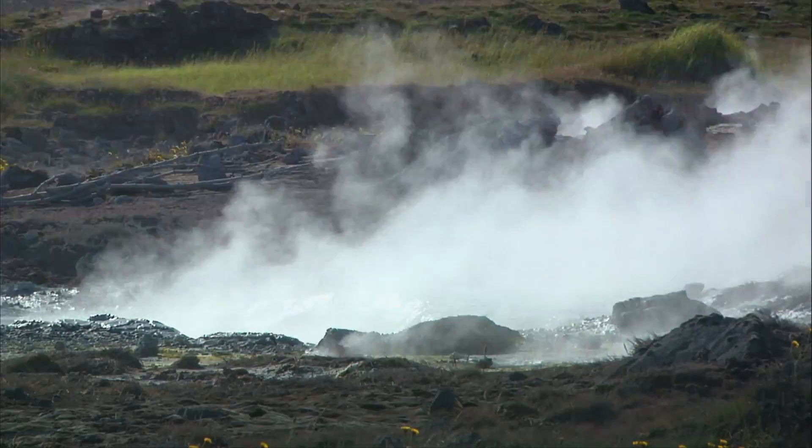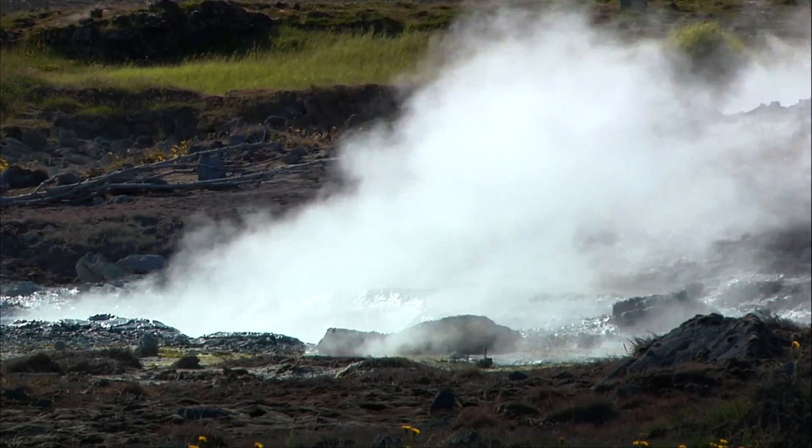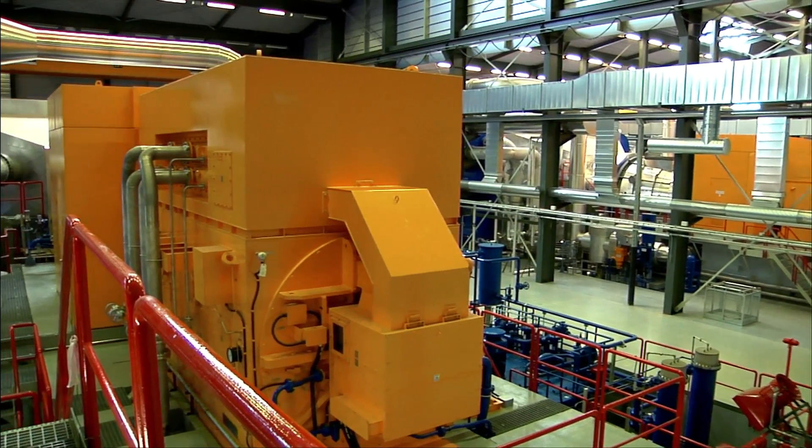We use that heat in mainly two ways: to heat people's homes, and to turn a steam turbine to make electricity. Like hydropower, geothermal is flexible. It can be always-on baseload power, or it can be ramped up quickly to follow demand.